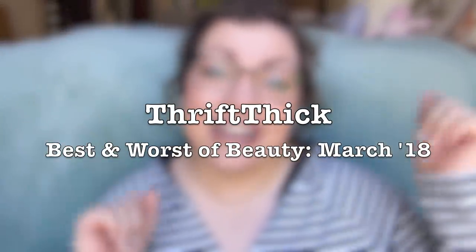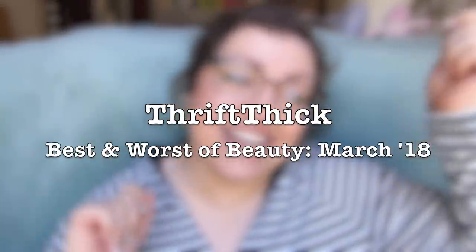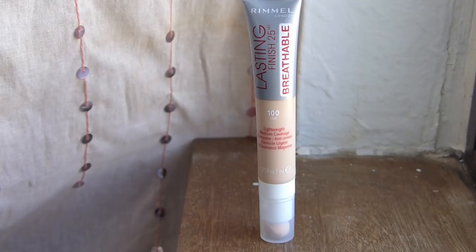It's the best and worst of beauty — whether good or bad, here's the down and dirty. So first thing here, bottom of the pyramid for sure. This product I did not like at all. This is the Rimmel Lasting Finish 25-Hour Breathable Lightweight Medium Coverage Concealer. I had the shade 100 Fair.